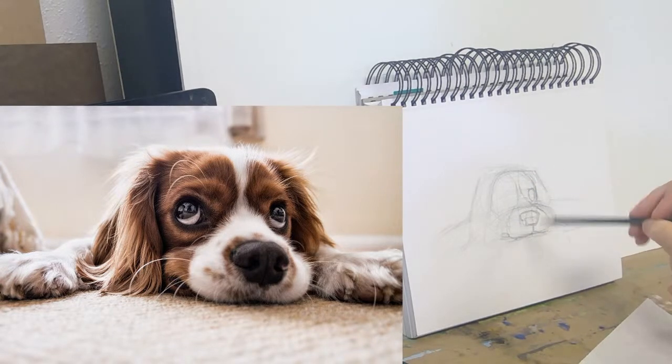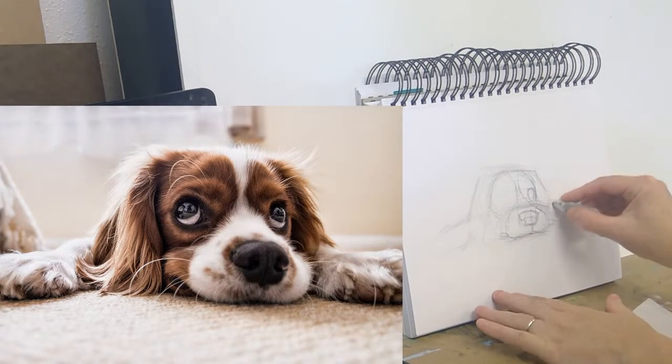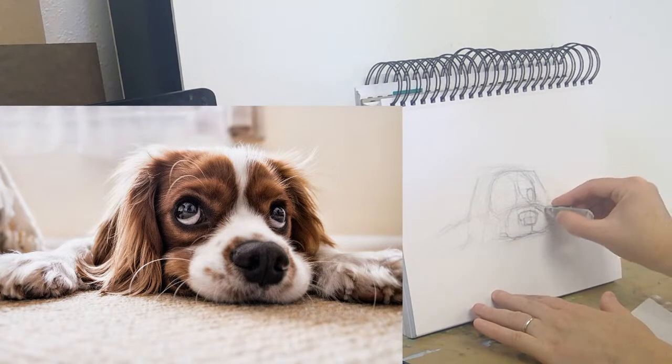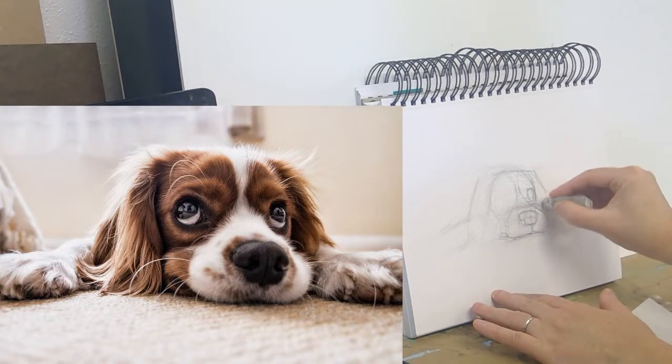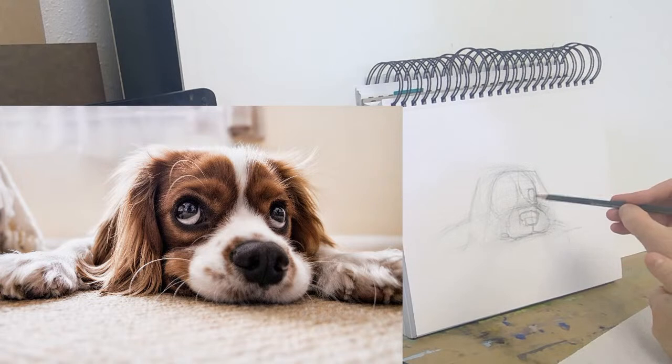That's why there are so many different lines here, and if I get some that are just really far out from where I want, I might erase them a bit just so it's easier to understand what's going on. Alrighty — let's see if those eyes are big enough.